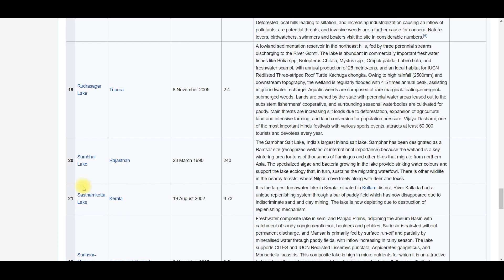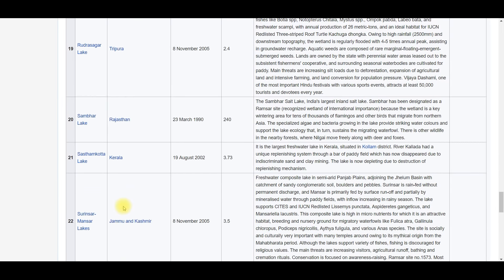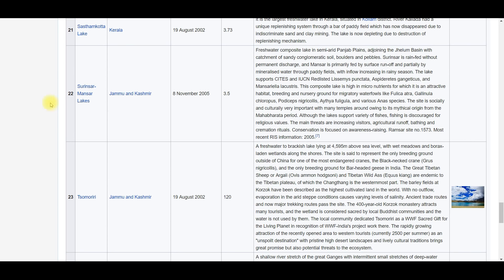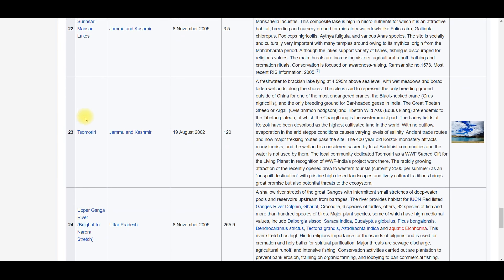Sasthamkotta Lake is in Kerala, 3.73 square kilometers, situated in Kollam District. Next, Surinsar-Mansar Lake is in Jammu and Kashmir, area 3.5 square kilometers. Then Tsomoriri Lake is also in Jammu and Kashmir, area 120 square kilometers.